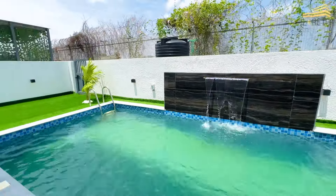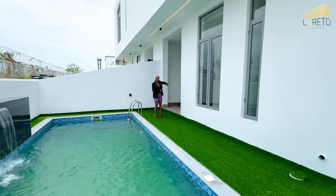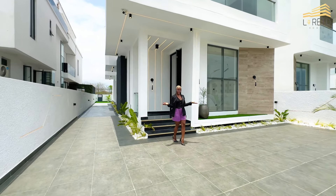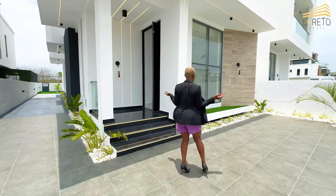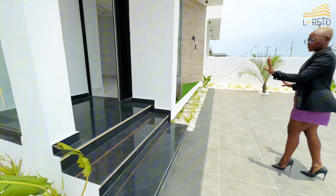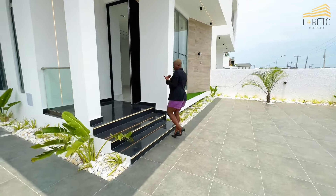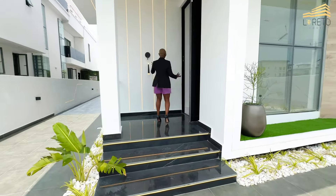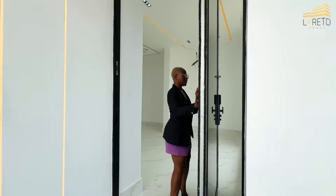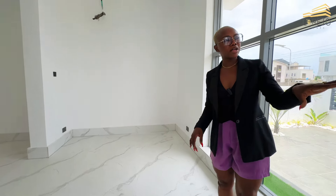You can access the swimming pool from here, but let's start from the beginning as we normally do. At the front of the property you have beautiful flowers, dead lights, and beautiful dark tiles. Then you have wall lights that welcome you to the anterior room. The anterior room has an entrance door with an automated lock — you can use a password, your app, or a key.